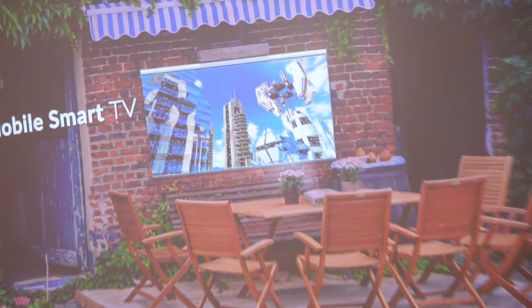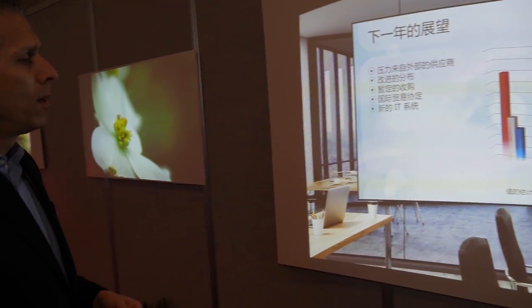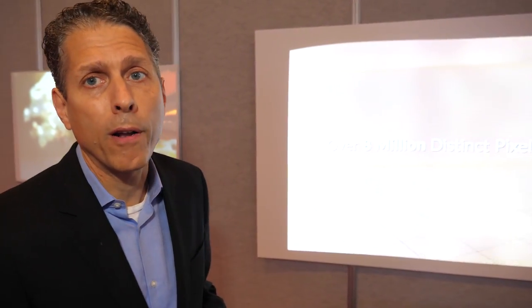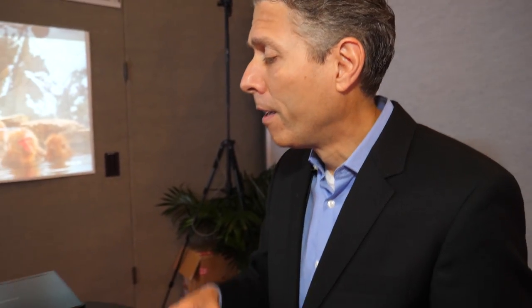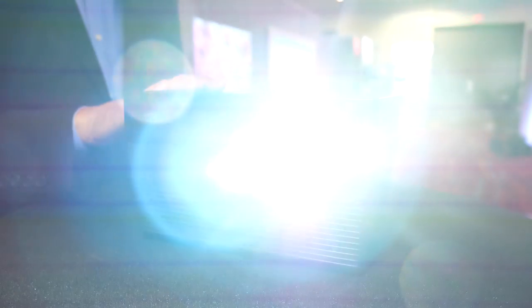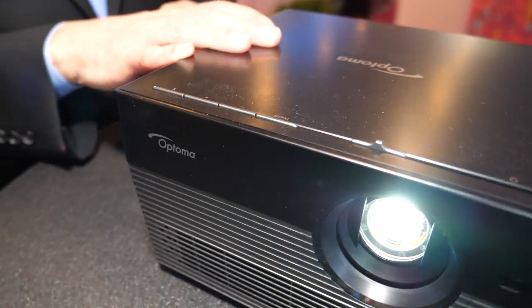Most of the applications will be in the consumer electronics space, but this could also be used in an enterprise space to show a business presentation — it's quite flexible. The unit we just shared uses DLP 4K with laser phosphor illumination technology. This product here from Optima is the smallest 4K in the world and uses LED illumination technology, demonstrating the range of flexibility of different illumination types you can use with DLP.